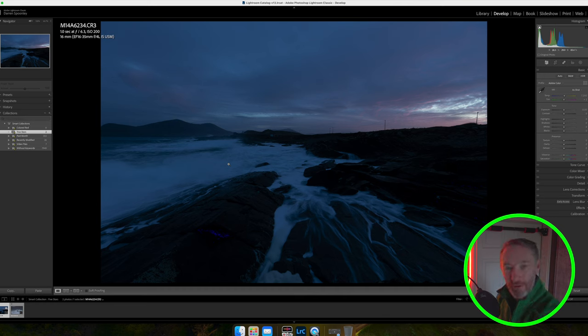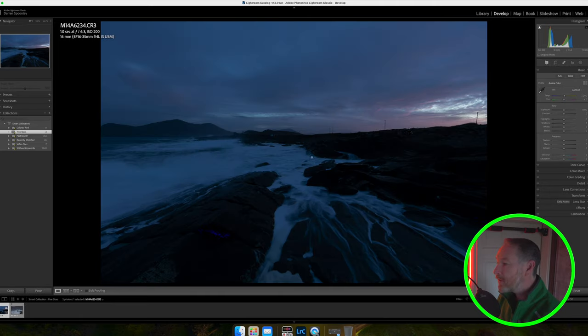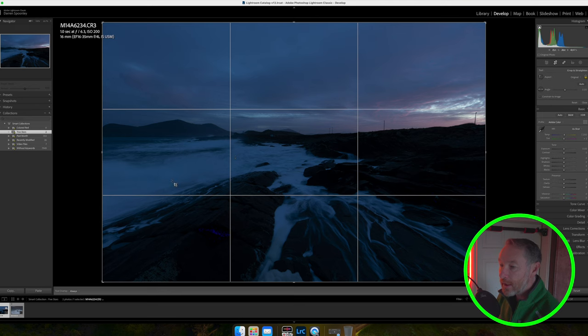If I exposed normally I'd run the risk of having blown highlights in the water areas. With a one-second exposure I didn't want to lose any detail, and I'll show you what detail is within these waves. The immediate thing when you look at both these raws is that they're pretty much flat images — not so much this one because there's a bit of light there, but you'll see what comes out in regards to texture and colors. Starting on the first image, the very first thing I do is check if the image is straight — I always make sure I can get the horizon straight.